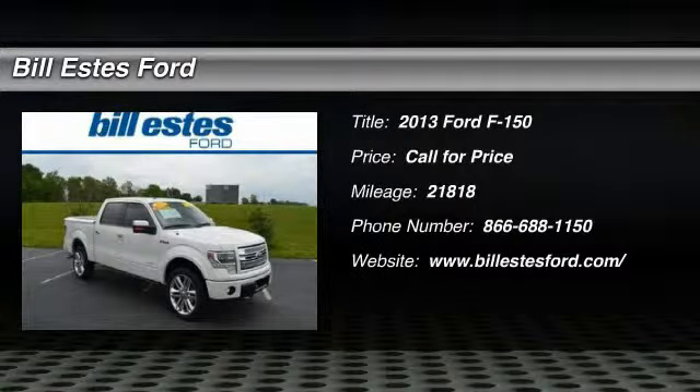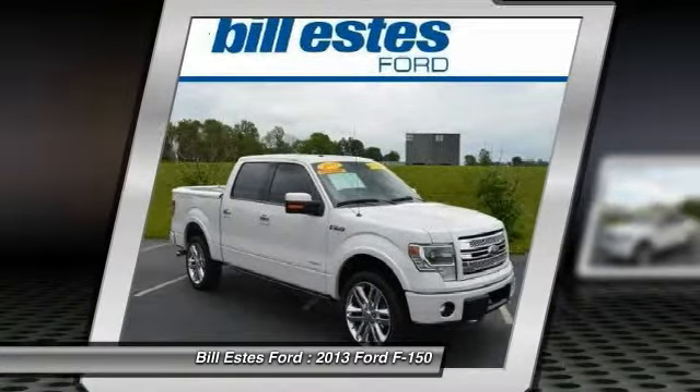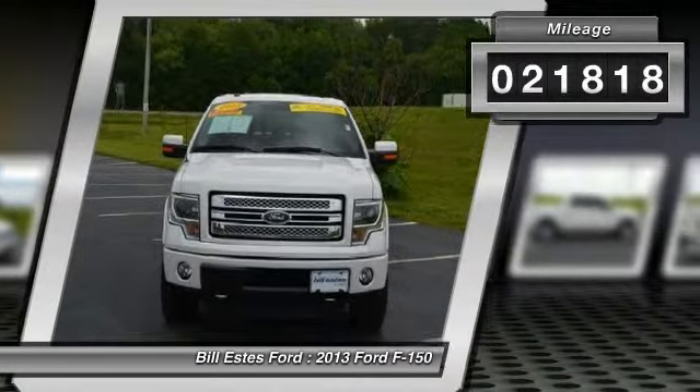The 2013 Ford F-150. A Ford F-150 knows how to handle any situation. It's built to follow orders. No whining. This vehicle has less than 25,000 miles.